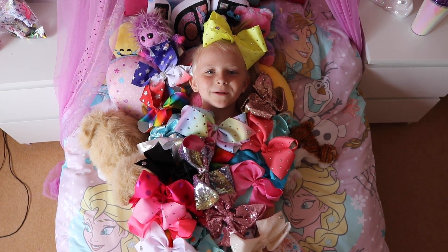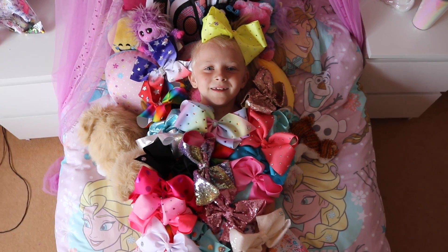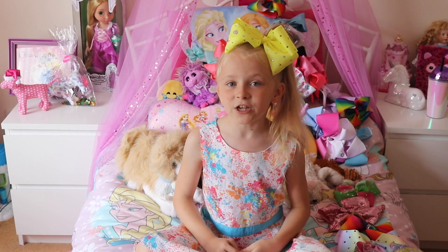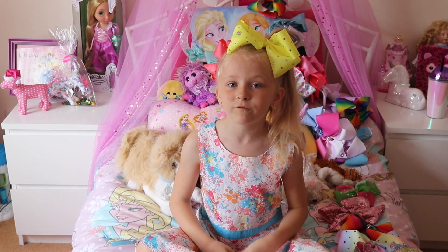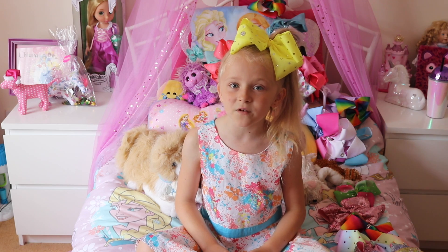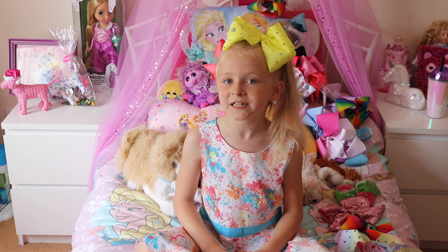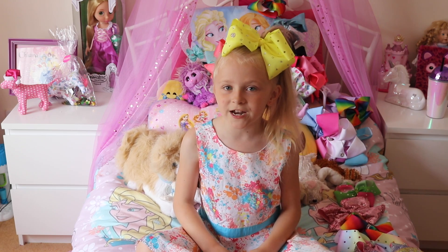Have you ever used your Jojo bows as a blanket? Wake up in the morning! So in my next video I will be revealing my Jojo cereal wishlist. Keep an eye out for that video. Thanks for watching, hope you enjoyed my video. Don't forget to like and subscribe, and I'll see you in the next video.